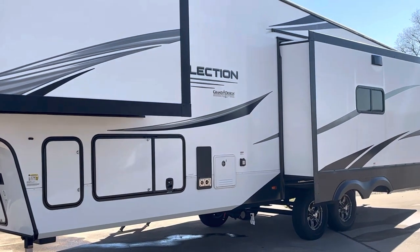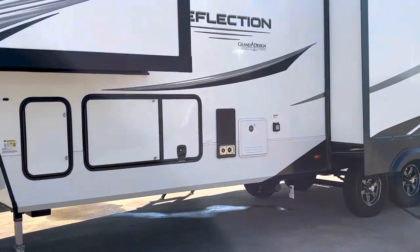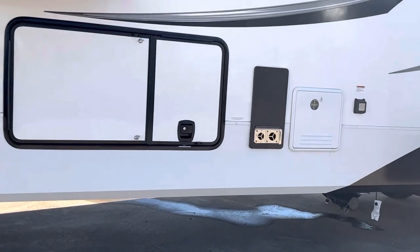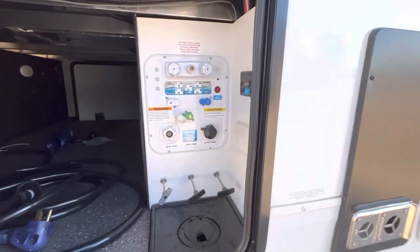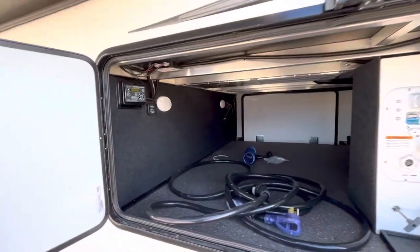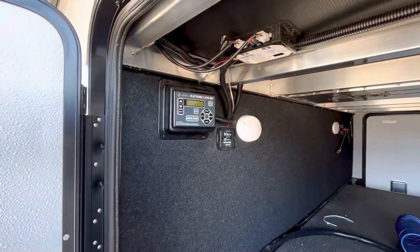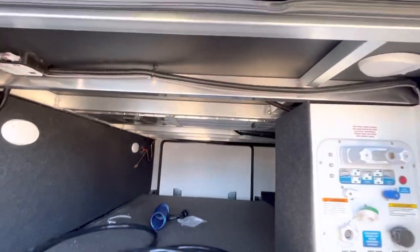Let's take a look right here at the outside. You've got a big slide back there and a bedroom slide. It's got the tankless water heater right there. This is the wet bay area here. You can see the leveling system right there. It's got the aluminum construction under there.